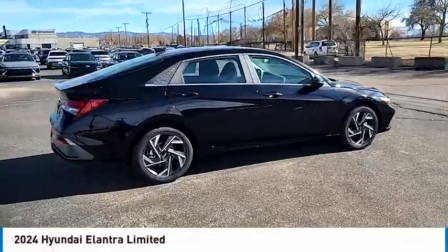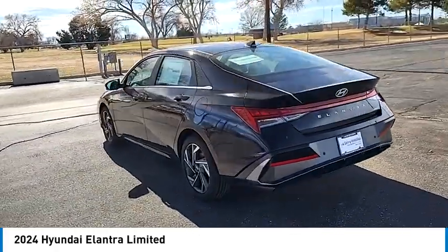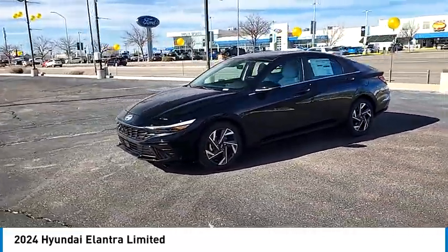Looking for the right vehicle? Check out the 2024 Elantra. The Elantra boasts the most interior room in its class and gets an exceptional 35 miles per gallon. With its luxurious standard features, the Elantra is an easy choice.